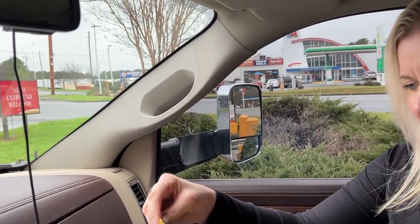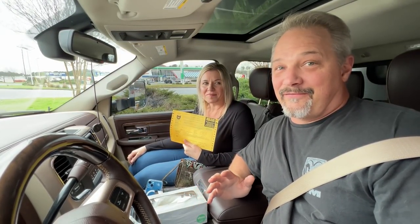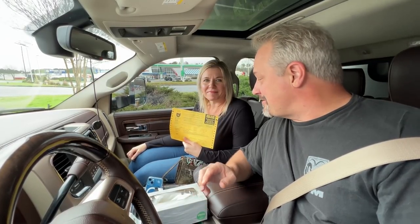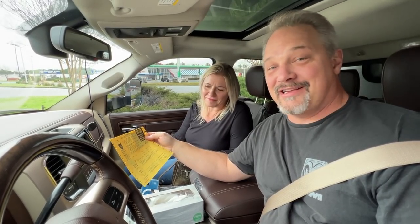Somebody parked a golf cart in front of the scales and just left it. The lady behind the counter was going off — she was cussing, saying 'Robert, I know you can hear me, call me now.' He was blocking the scales, making people think they're not open — and that's what we thought. Our truck weighs 14,160 pounds. That is totally shocking. I wouldn't have guessed that at all.